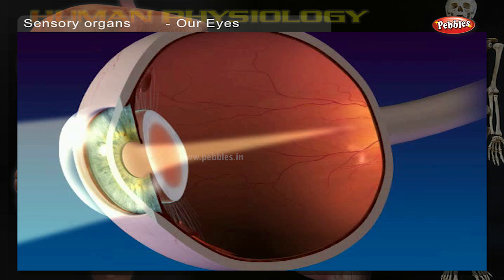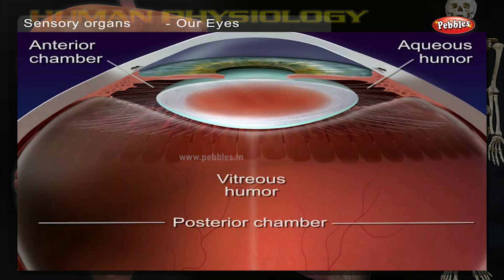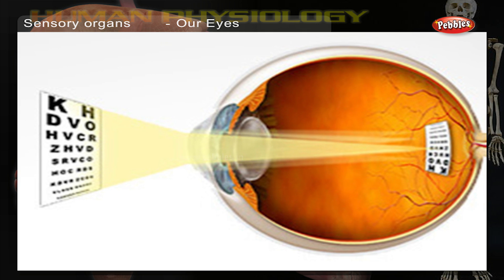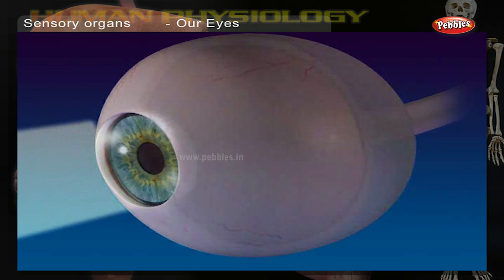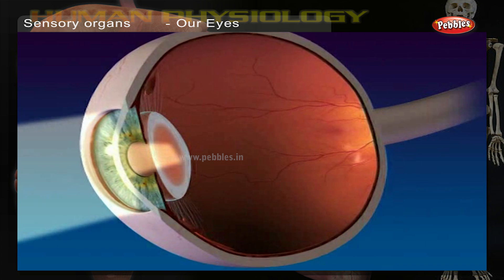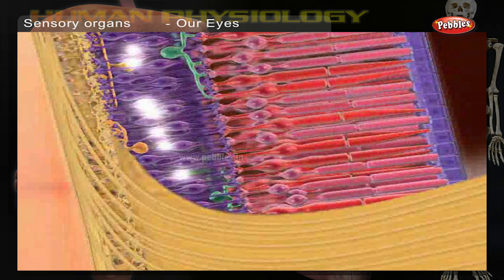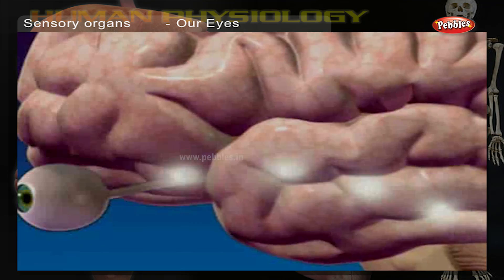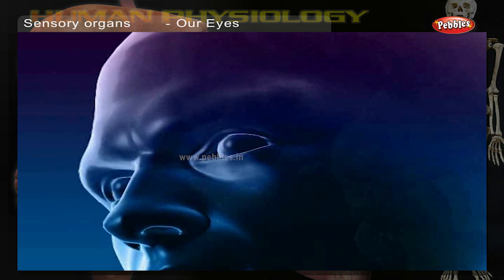How we see: when you look at something, light from the object passes through the eyes, cornea, and the lens. It then gets converged and falls on the screen at the back of the eye called the retina. An upside-down image is formed on it. The retina contains millions of light-sensitive cells called rods and cones. Rods enable us to see in black and white, and cones give us colored vision. These cells send signals of the image formed on the retina through the optic nerves to the brain.